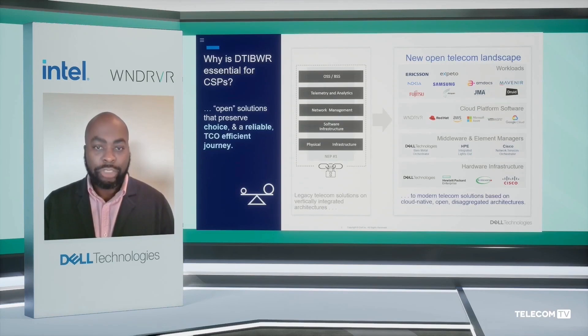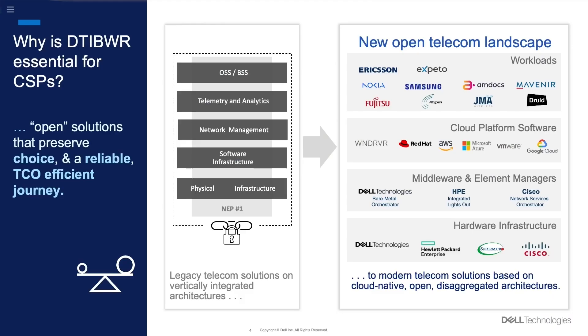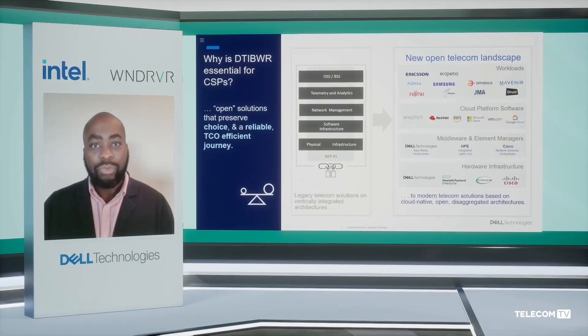Dell Telecom Infrastructure Blocks for Wind River allows CSPs to automate their processes and take on all the best-in-class innovation that Dell has built together with our partners Intel and Wind River in realizing the benefits of an open, disaggregated cloud-native network. We do this through four distinct approaches.